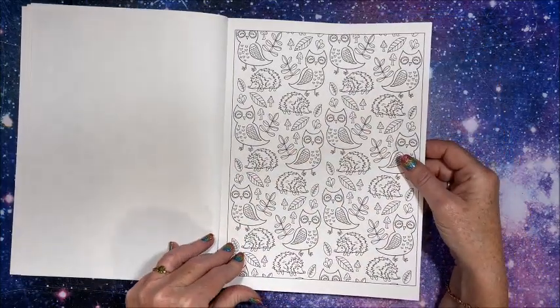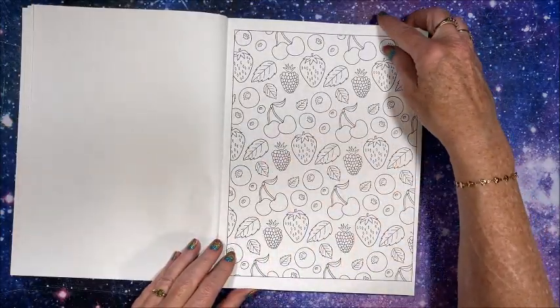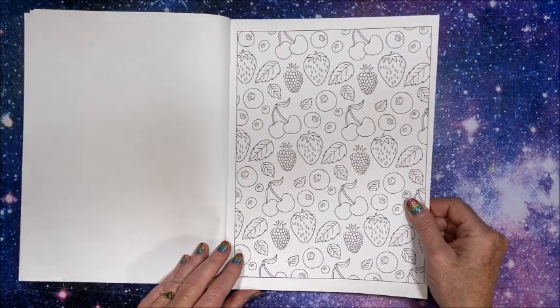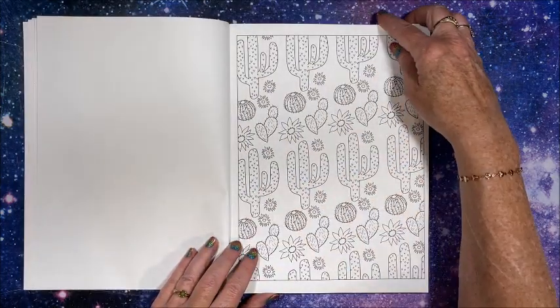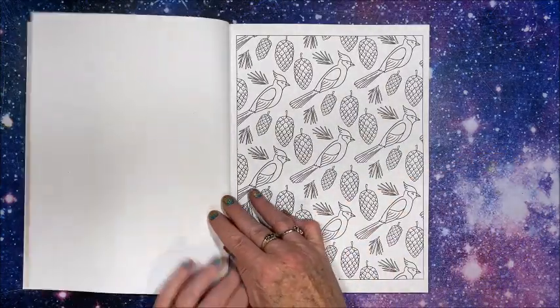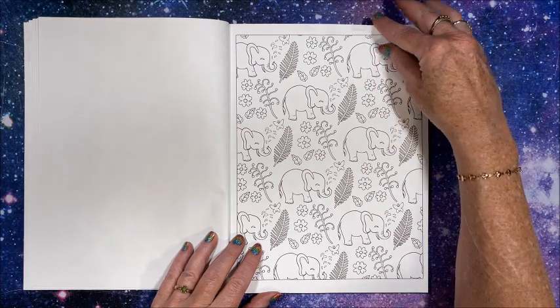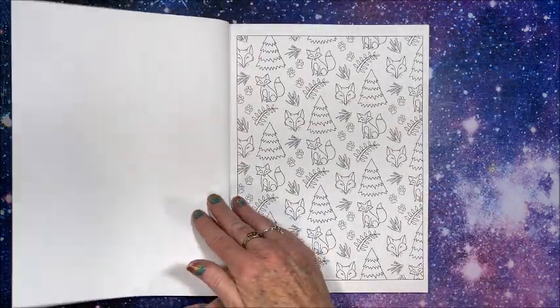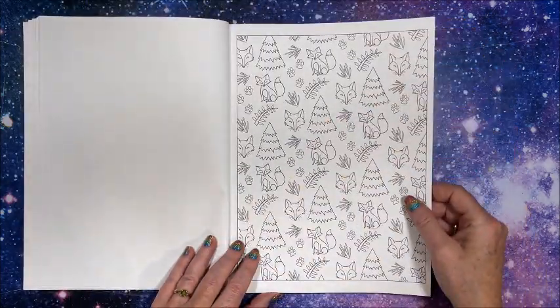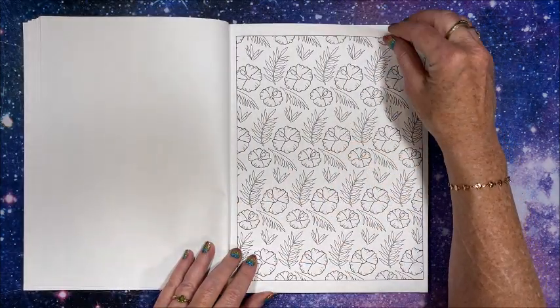Look at these cute owls and hedgehogs. Some fruit. There's our cacti. We'll do a relatively quick flip through because there are almost a hundred pictures in here. Oh, hibiscus — love those.